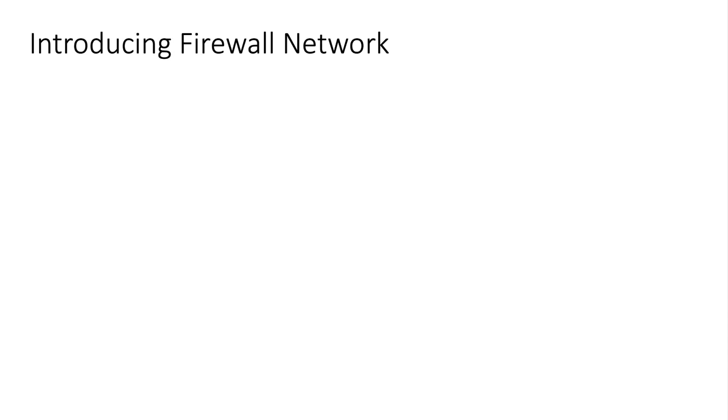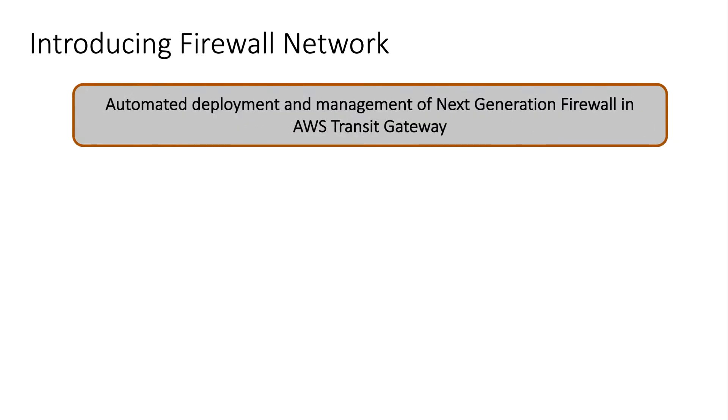Aviatrix Firewall Network in summary automates deployment and management of the next-generation firewall for AWS Transit Gateway. At a high level, Firewall Network offers three important benefits compared to its alternatives.